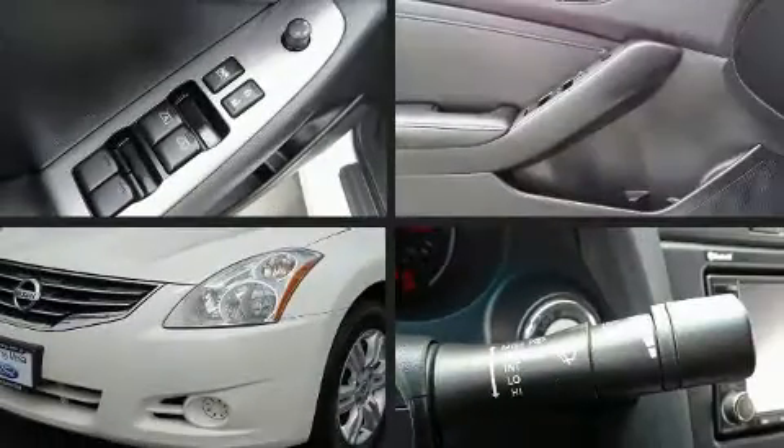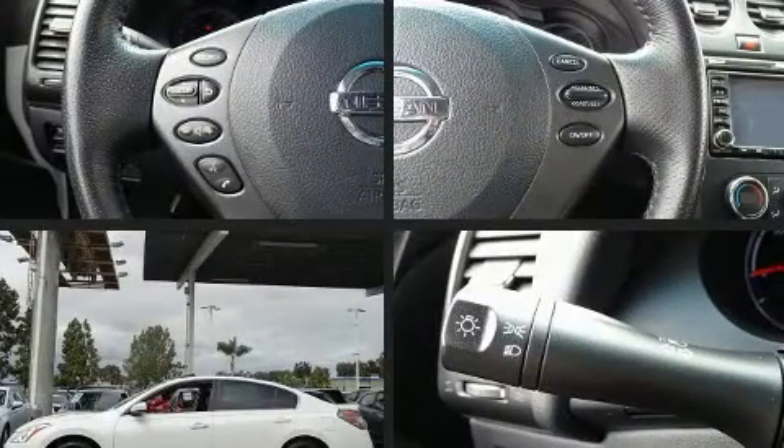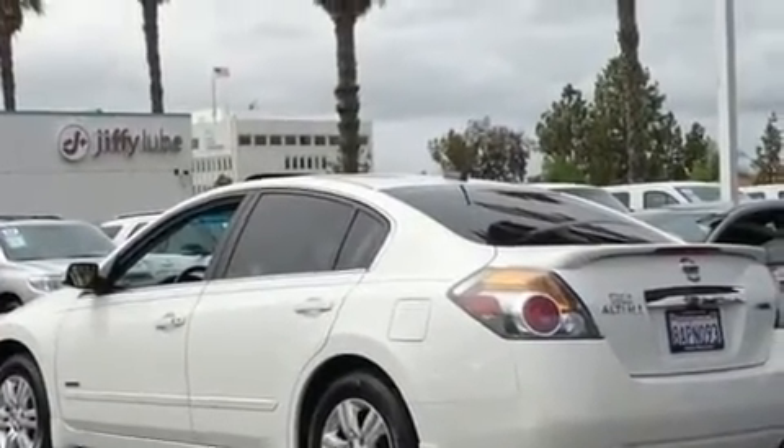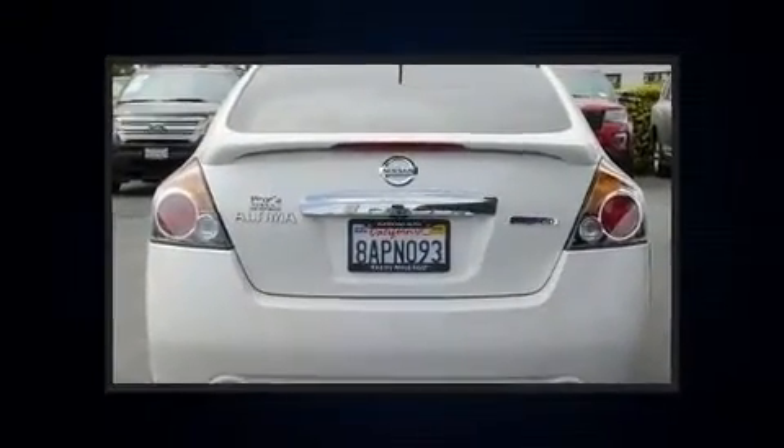Climb inside the 2010 Nissan Altima Hybrid. This four-door, five-passenger sedan provides exceptional value. Smooth gear shifts are achieved thanks to the 2.5-liter four-cylinder engine, and for added security, dynamic stability control supplements the drivetrain.